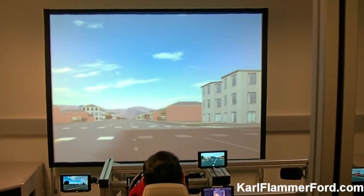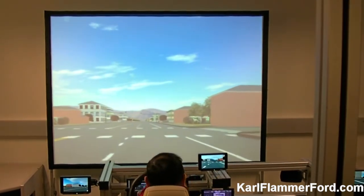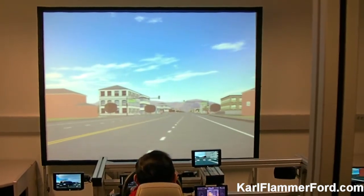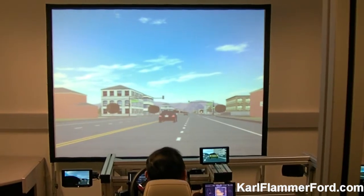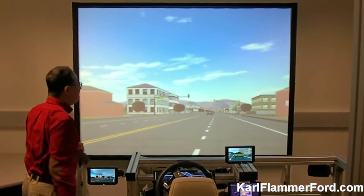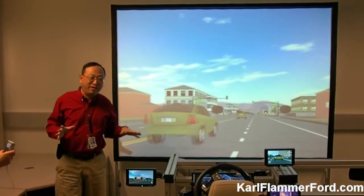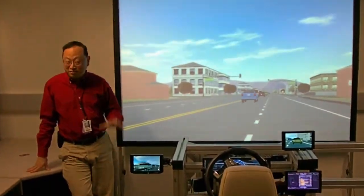We have semi-intelligence for these autonomous vehicles. So if I stop here, they won't run me over. But if I stop too long, they get really irritated — they were just a little while away. So we provide a reasonably realistic environment to study new HMI modalities or features.